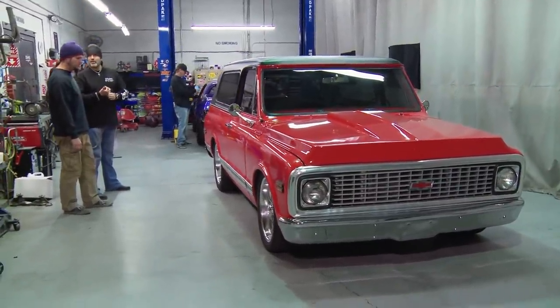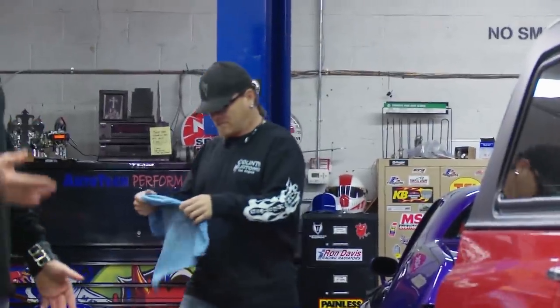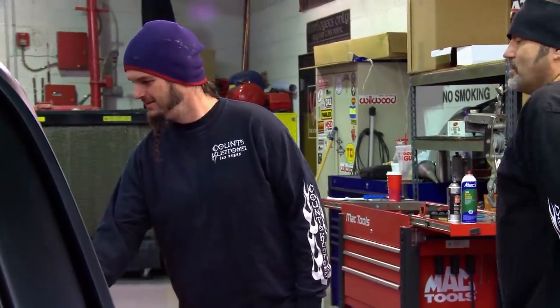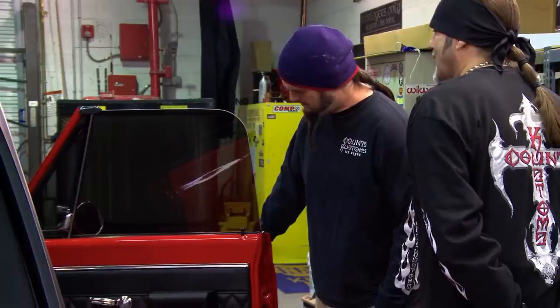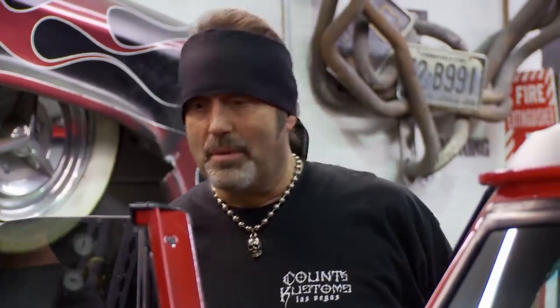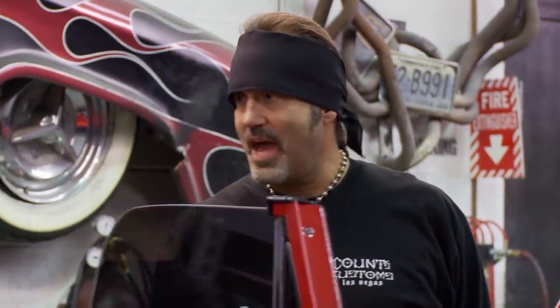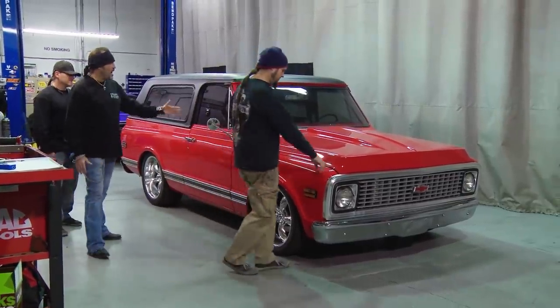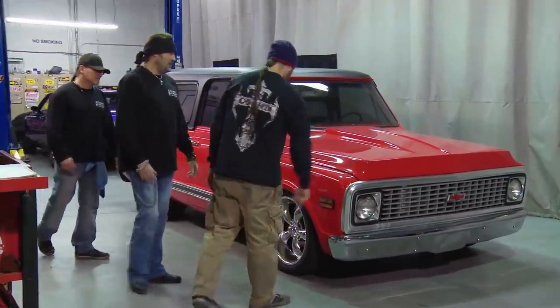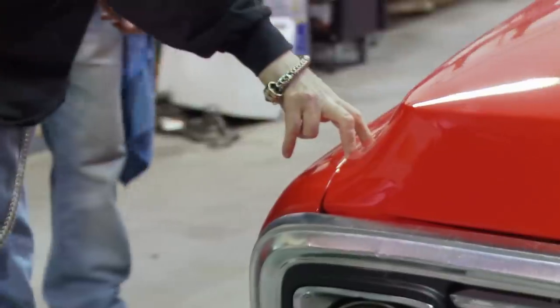It's already got a 383 stroker motor, a 700R4 transmission, and it's already been upgraded on the brakes. The wheels are beautiful, really decent interior — she's already got a lot of niceness to it. The problem is the fitment of every panel — be it the doors, the hood, the fenders, the cowl. It's embarrassing, the gaps are so huge, it's unbelievable. Nothing lines up.